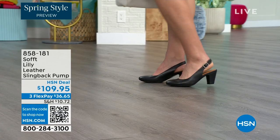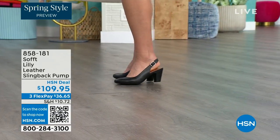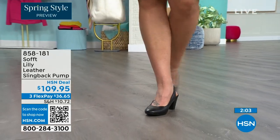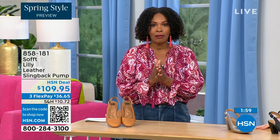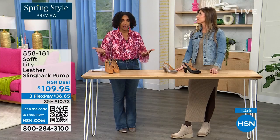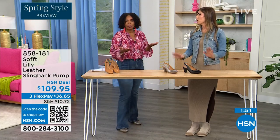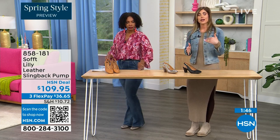Size 6 across the board in all three colors is getting very limited — that size will be the first to go. If that's your size and you don't want to miss out, definitely pick it up. These are true to size — very true to size. I'm wearing size 9, that's my regular size. Sometimes in heels I have to go up, but not in these.